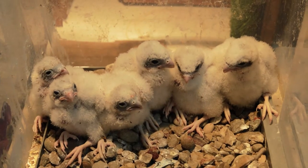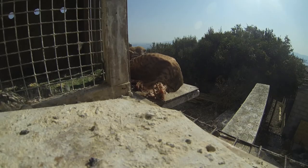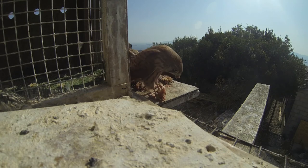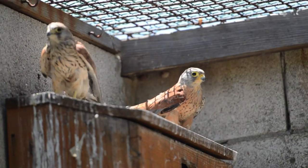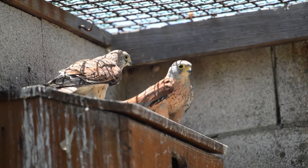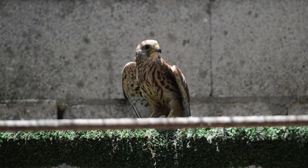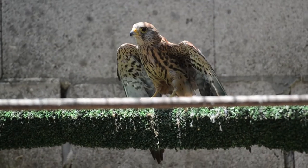The lesser kestrel, or Falco naumanni in Latin, is a small falcon. This species breeds from the Mediterranean across south-central Asia to China and Mongolia. Although it often breeds in association with humans and frequently forms colonies within towns, it is nevertheless declining globally and is a species of conservation concern.